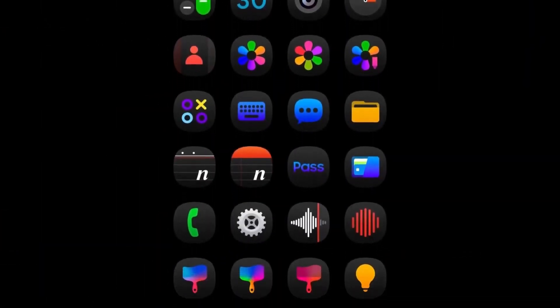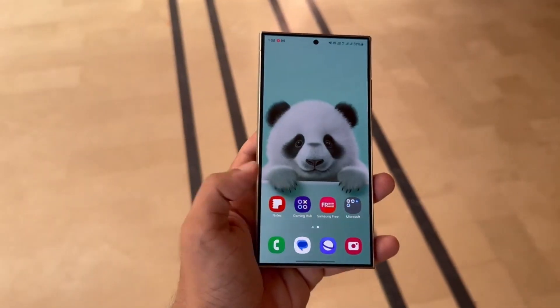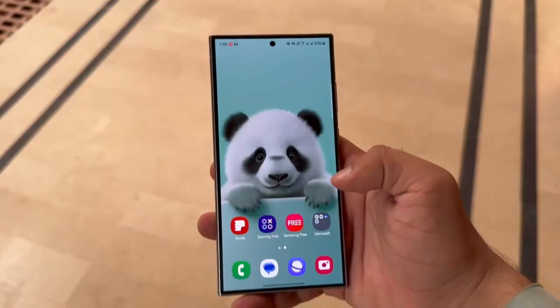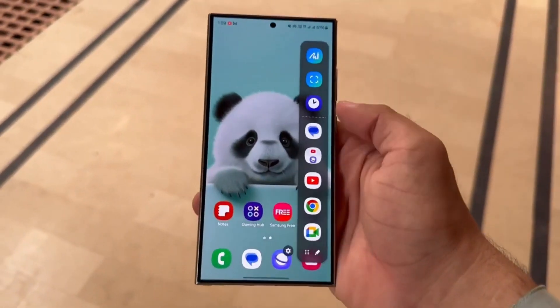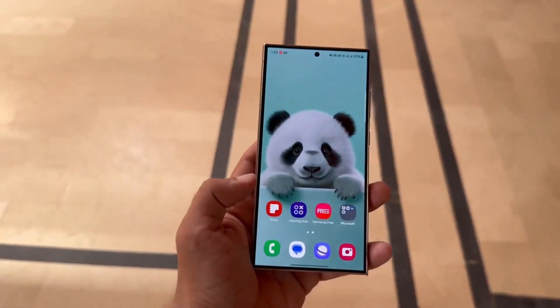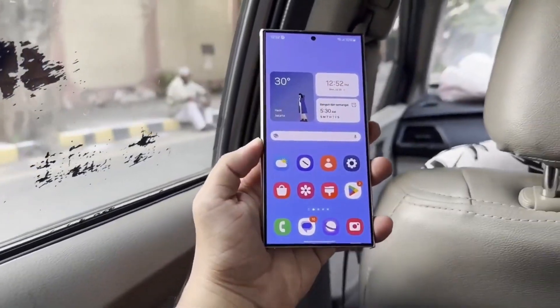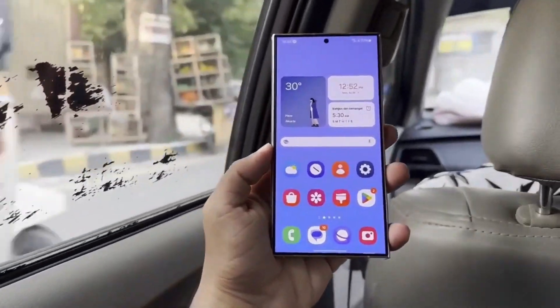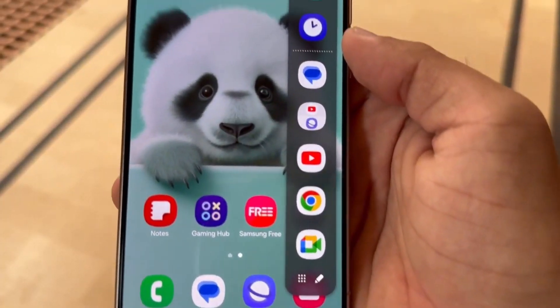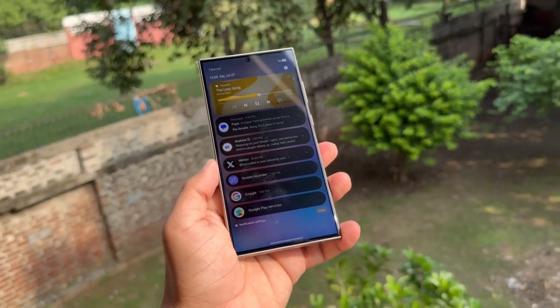The quick panel has gotten a facelift too. It now features redesigned quick setting toggles, a music player widget that shows an icon for Galaxy Buds when they're connected, and updated sliders for brightness and volume control. Additionally, the Samsung Health app has a new look, introducing an energy score feature along with enhanced health recommendations and summaries. Samsung wants users to have a more personalized and detailed health experience with this update.